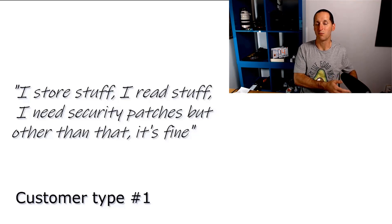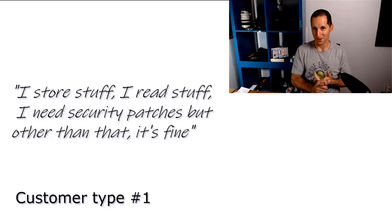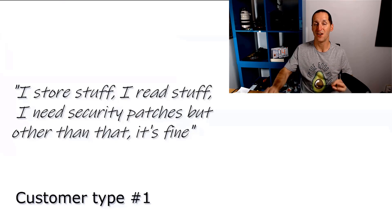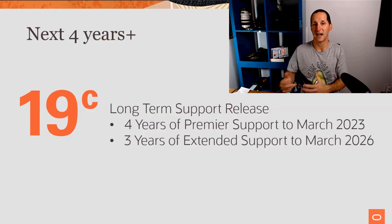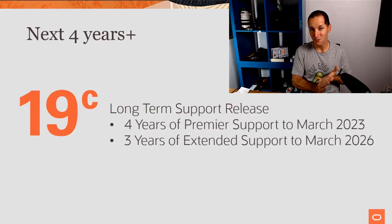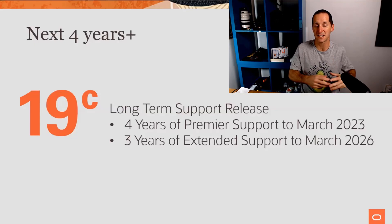What we're saying now is the database you want to jump to from 11.2 is not 12, not 12.2, not 18 — it's 19. 19 is the one you jump to; that's the one with huge long-term support. Internally, 19C is actually our last generation of the 12C architecture. We had 12.1, 12.2; 12.202 was 18C, and 12.203 is 19C. It's the last generation of 12, and that's the one getting the longest support.